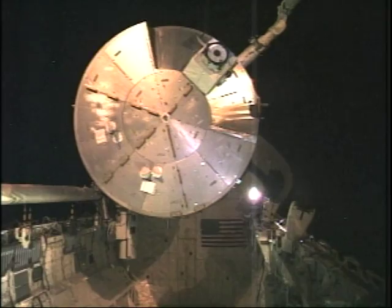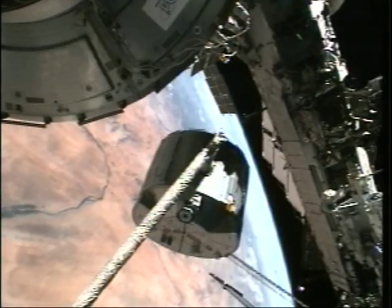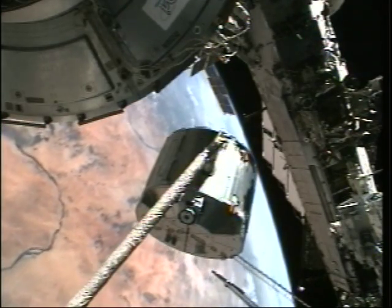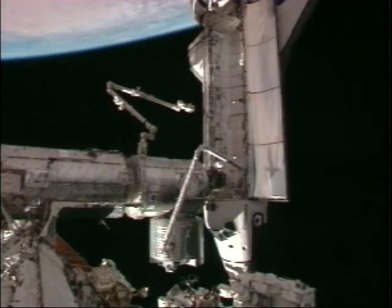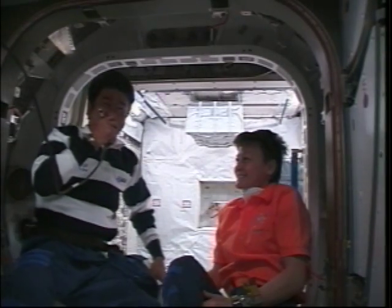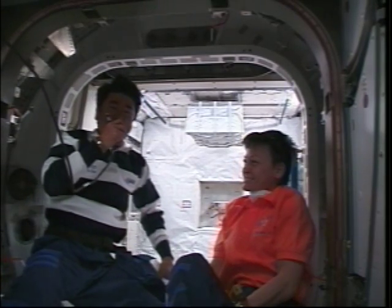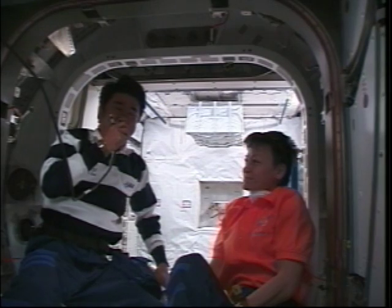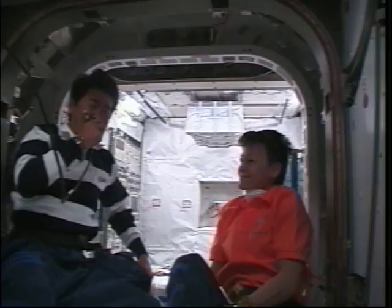This is an exciting moment for Japan. We are using the space shuttle robotic arm to move the Japanese space station module Kibo — the JLP — to Node 2, and we are getting closer to attach it. This is a small step for one Japanese astronaut, but a giant entrance for Japan to a greater and newer space program. I love Neil Armstrong very much.